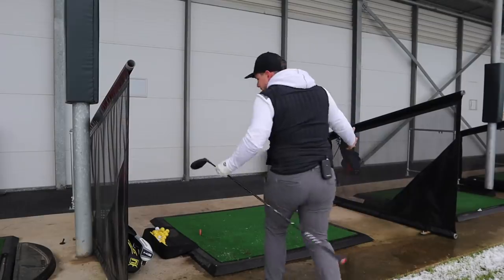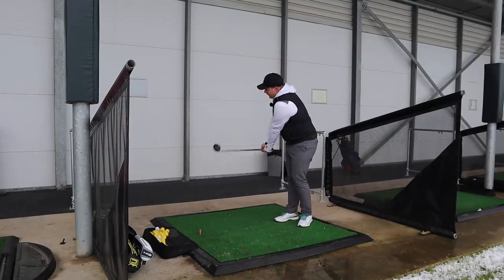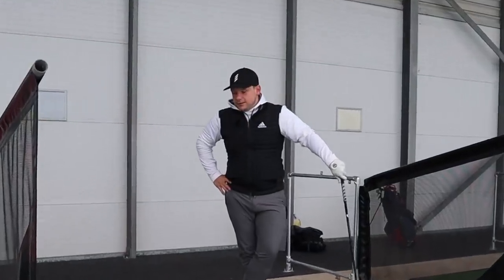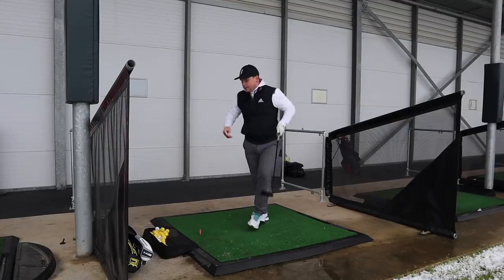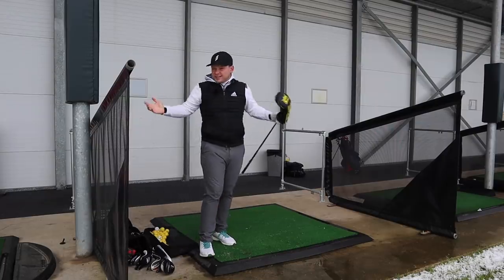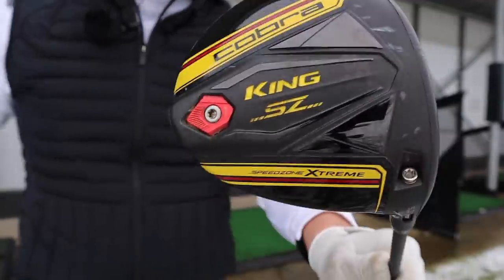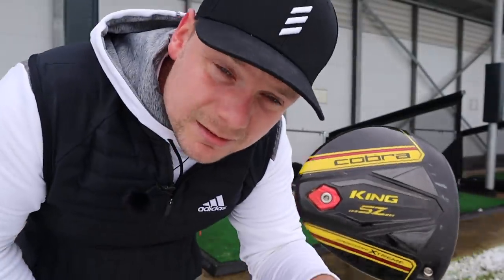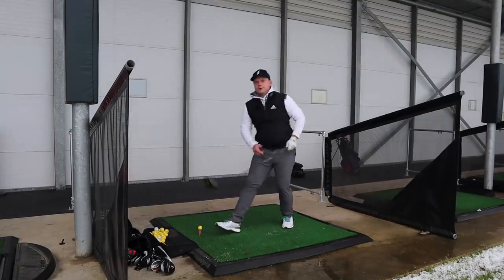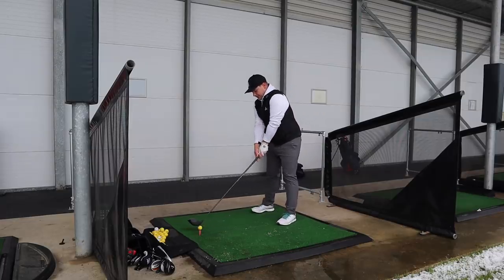That is an option if you really struggle with the driver. The main one — you've seen the head cover, you'll know exactly what it is — it came number one in my top five forgiving drivers of 2020. It's the Cobra Speed Zone Extreme, and it's cheap as well. This was off the back of the Cobra F9, which was an awesome driver. Everyone loved it — they loved the price, they loved the performance.